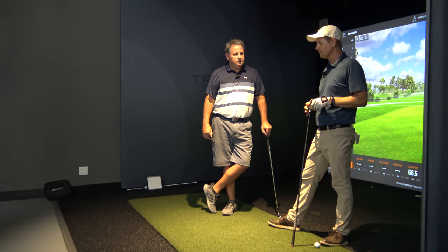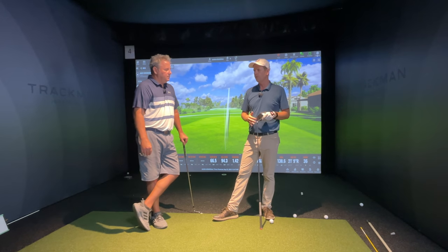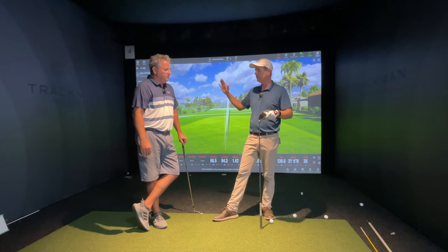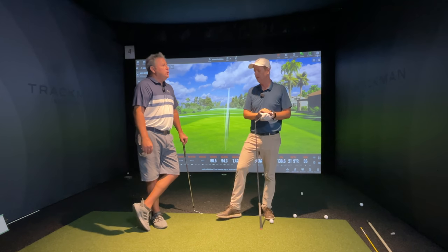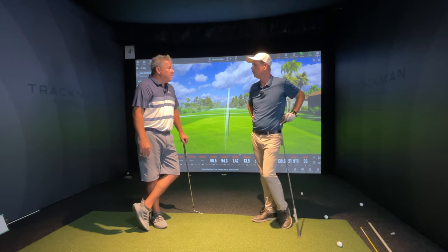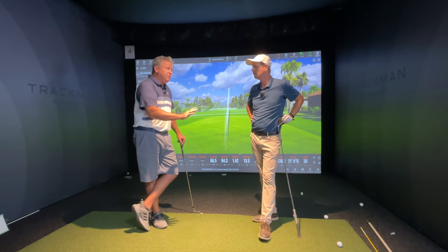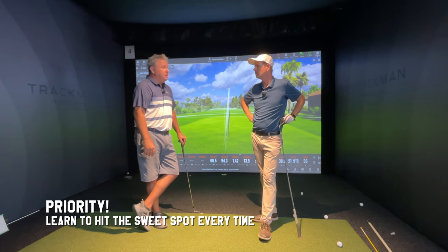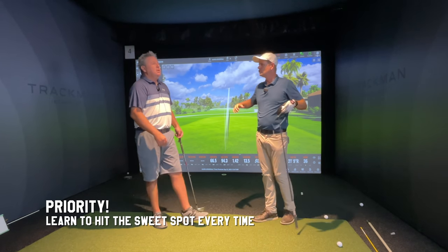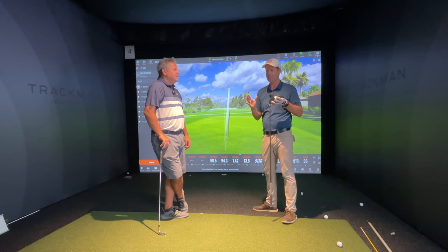If we had impact tape on a driver and all the different clubs, what would the correlation be between the spread of where you hit it on the face and handicap? Oh, even more than club head speed — even a bigger correlation — because you'll see some guys that can move it and they're not very good, and some guys that are really good golfers that bunt it out there. They're the exception rather than the rule, but you see it fairly often.